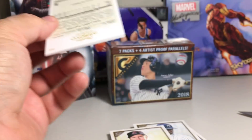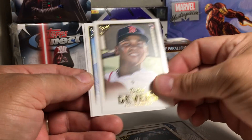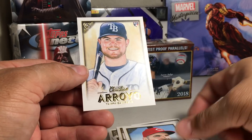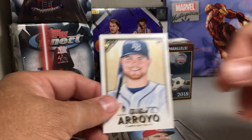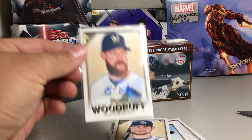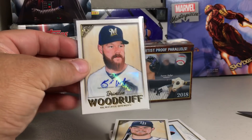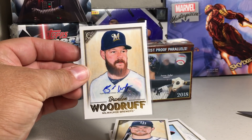Last pack: Tyler Wade, Rafael Devers, Joey Votto, Christian Arroyo. Alright, so we did awesome because we got a hit — Brandon Woodruff auto. Kind of a crooked sticker on there but it is an auto. Stay tuned for more videos.